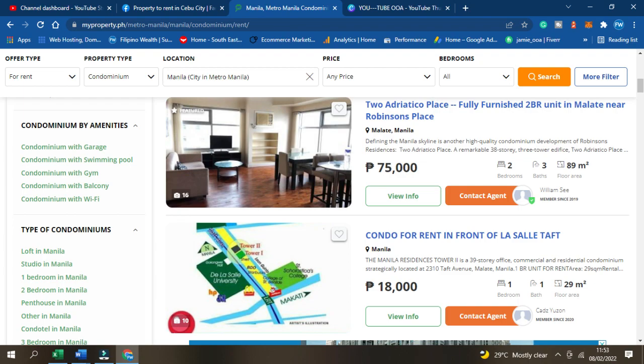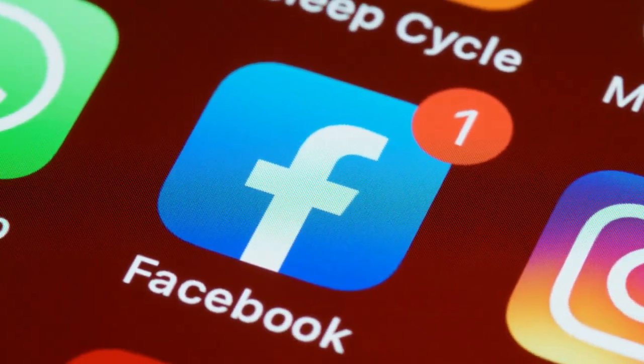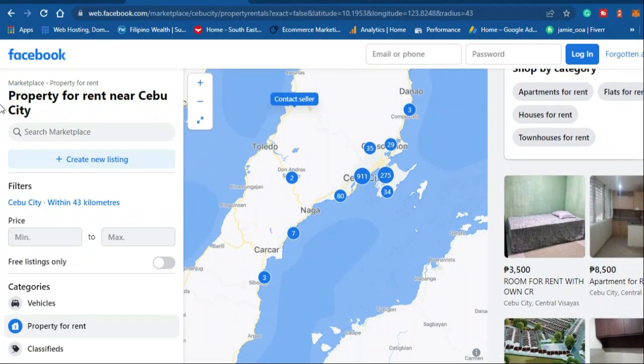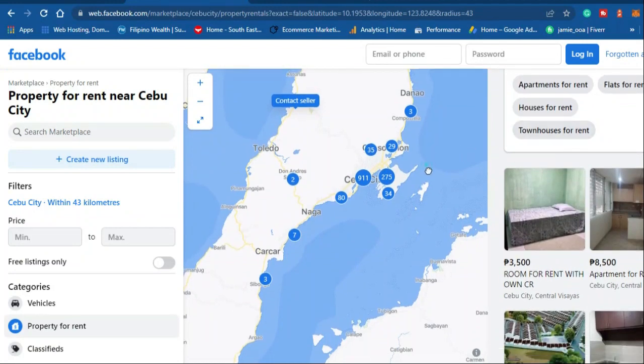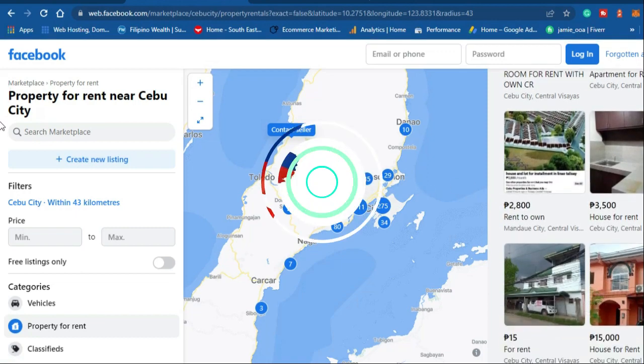However, looking for the most recent and best deals using Facebook groups is your best option. Many local Filipinos use Facebook when renting real estate, and you will often find the lowest prices and special promotions using this method.